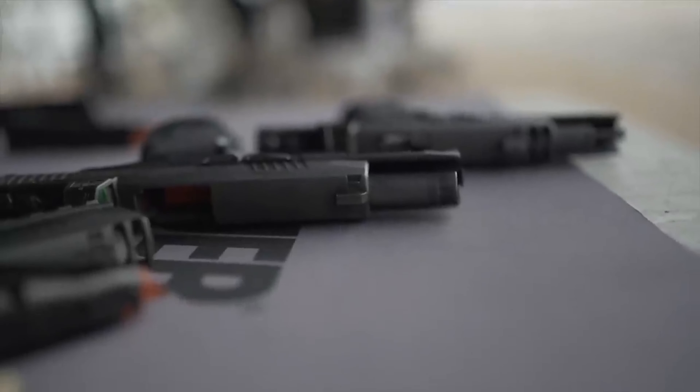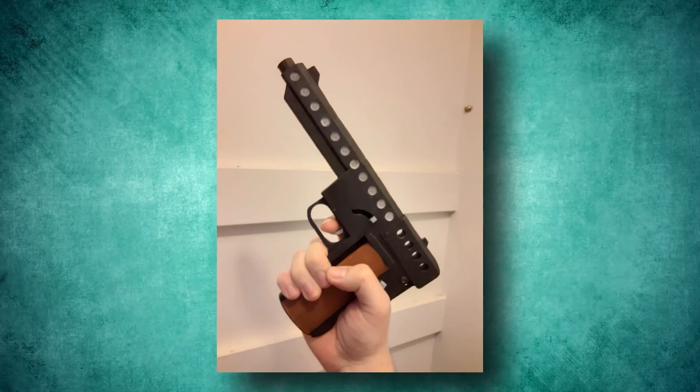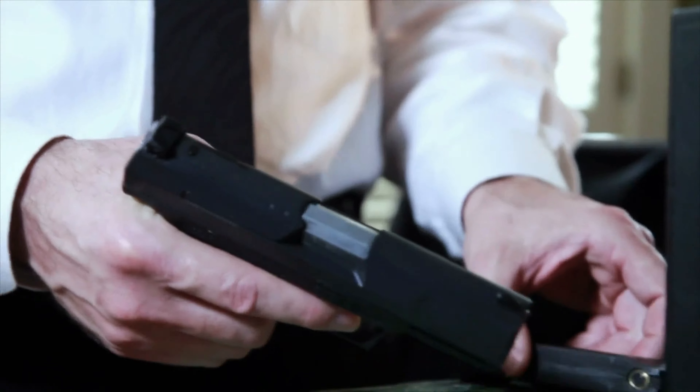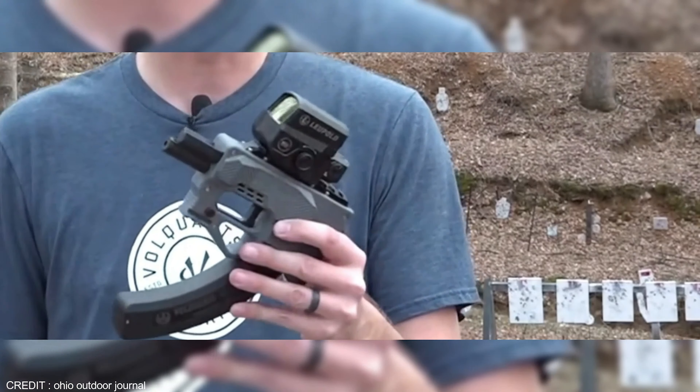Don't you think that most guns in today's market are either AR variants or clones of the 1911? Not that it is bad in any way, but it is just a bit boring. So here we have a compilation of some of the world's most unusual handguns.